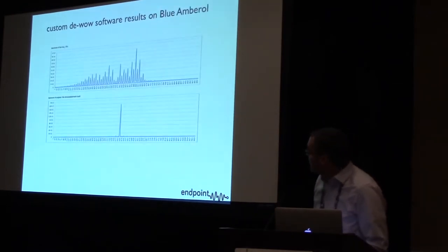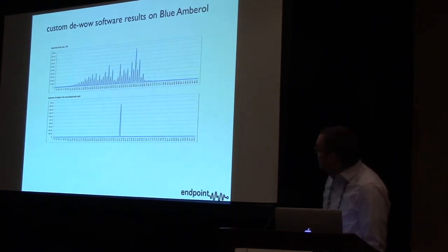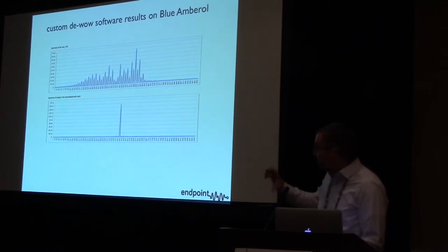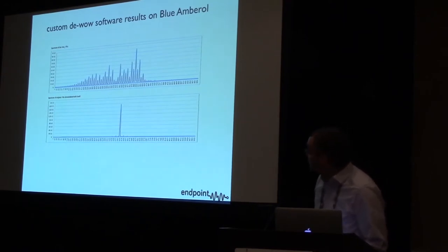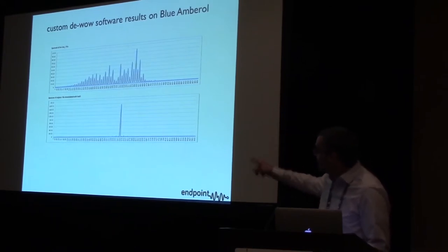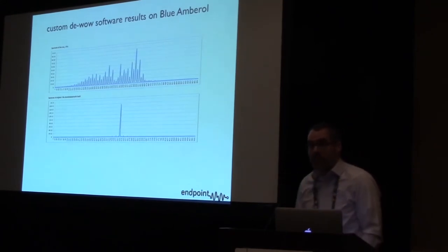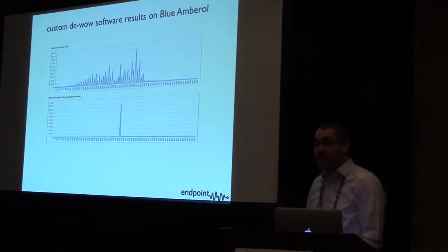Here's an example: a blue amberol that David Giovannoni sent me, which he said was headed for the trash bin because it was so warped and bumpy. It had to be transferred at half speed because it was so extreme. On the top you see all of the harmonics of the 3K tone being generated by the eccentricity of the blue amberol, and then that's after the software. The custom DWOW software is very sophisticated at doing exactly the one thing it needs to do, whereas Capstan was designed for an entirely different purpose.